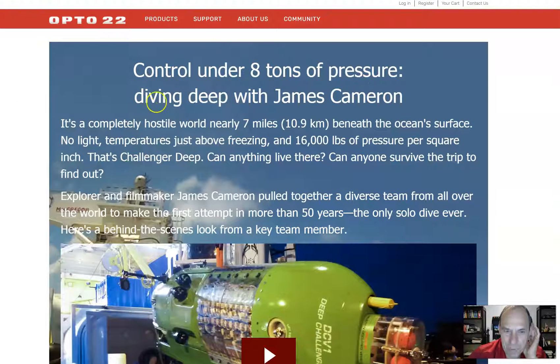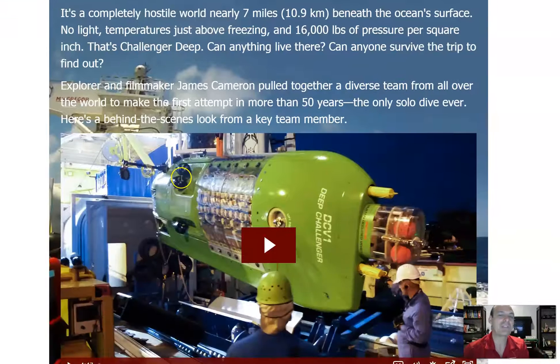The article is titled 'Control Under Eight Tons of Pressure: Diving Deep with James Cameron.' It describes a completely hostile world, nearly seven miles beneath the ocean's surface — no light, temperatures just above freezing, and 16,000 pounds of pressure per square inch. That's Challenger Deep. Explorer and filmmaker James Cameron pulled together a diverse team from all over the world to make the first attempt in more than 50 years — the only solo dive ever.